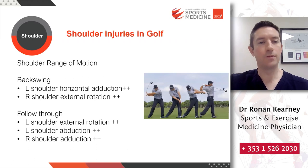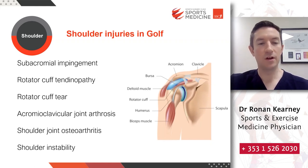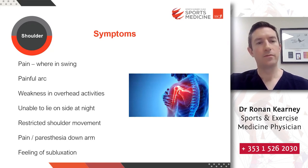Looking at the mechanics is important — at what stage of the swing does the pain occur? Potential shoulder injuries in golf include subacromial impingement, rotator cuff tendinopathy, rotator cuff tear, acromioclavicular joint arthritis, shoulder arthritis, or shoulder instability. Symptoms to look for include where in the swing your pain occurs, the painful arc — at what degree of shoulder movement the pain comes on — any weakness in overhead activities, difficulty lying on that side at night, abnormal shoulder movement, pain or pins and needles down the arm, or a feeling of the shoulder subluxing or being unstable.